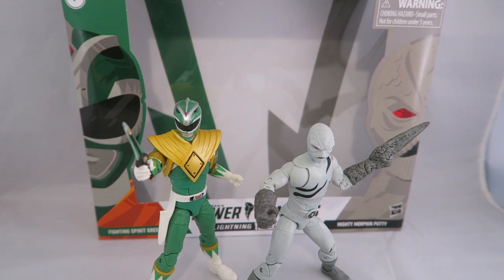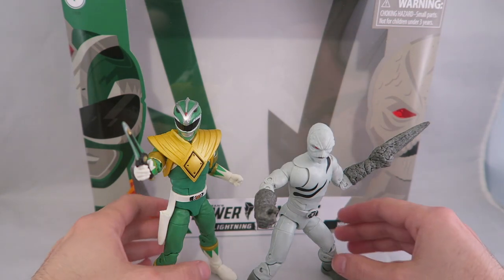Hey YouTube, Dawson Ryder here. Welcome to my review of the Power Rangers Lightning Collection Fighting Spirit Green Ranger and Putty Patroller set. This is a special retail exclusive set — not a single-store exclusive. I got mine from GameStop, and you can also get it from Entertainment Earth and Big Bad Toy Store. It's a select retail exclusive, so you might not find it at Walmart or Target, but it's pretty easy to get your hands on.